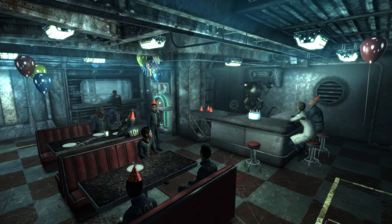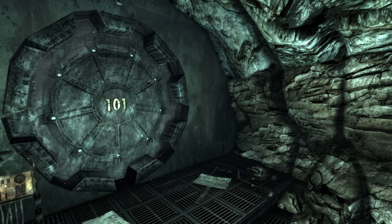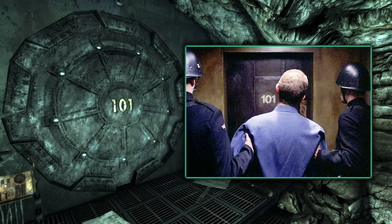Many similarities exist between the governmental system of 1984 and the hierarchy within vaults — they're pretty similar. If the Overseer's rule is disobeyed, punishment will ensue, a scary power system rather like that in 1984, just on a much smaller scale. What's quite interesting is that within 1984, persons accused of thoughtcrime are taken to a place called Room 101, where they are tortured until they comply — rather like what could happen to you inside Vault 101.